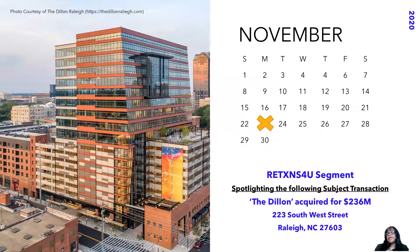We're going to look at a transaction that occurred on November 23rd of last year. We are spotlighting the Dillon, acquired for $236 million. The physical GPS reference is 223 Southwest Street here in Raleigh, North Carolina. We'll take a look at this transaction recorded in Wake County Register of Deeds, and apply it to one, two, maybe three of the six stages. You decide which stages the documents could pertain to.